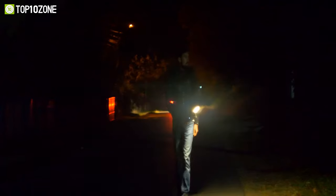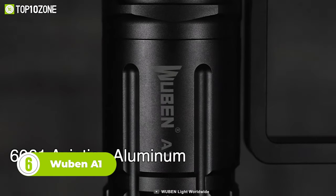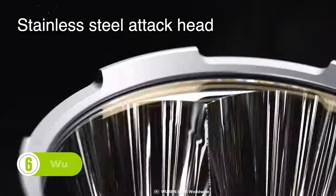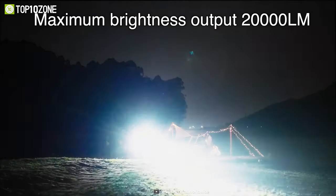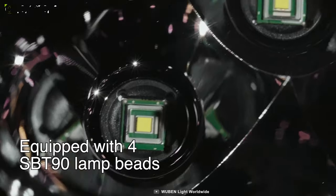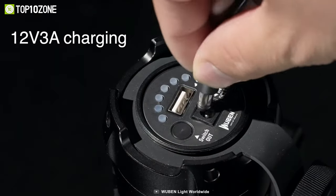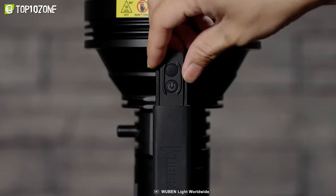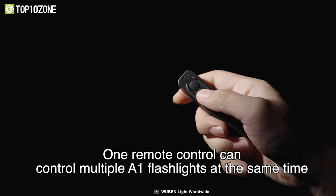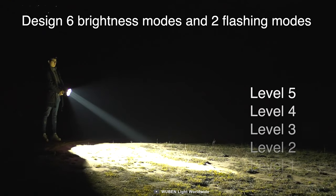In a search field, every first responder needs the best rescue searchlights. With that in mind, Wubin designed its A1 Easy Carry Portable Spotlight. This searchlight is made of 6061 aviation aluminum and has a stainless steel attack head that withstands rough conditions. The A1 delivers up to 20,000 lumens with its four SBT90 lamp beads and has a beam distance of 2,500 meters. You can also charge your device with its onboard USB-A port. The Wubin A1 has a remote control antenna operable within a 10-meter range, six brightness levels, and two flashing modes.